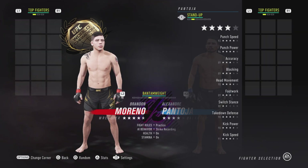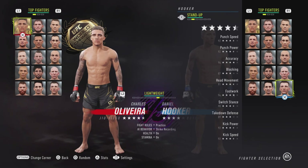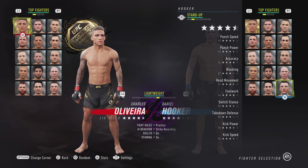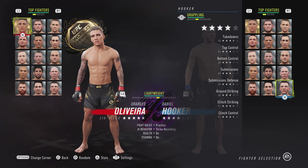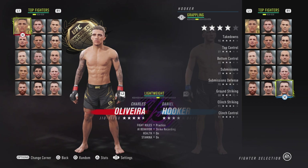Let's get back on track and go to Dan Hooker, the guy right now with the biggest balls in the UFC. His accuracy went up from 93 to 94, his footwork went up from 93 to 94, his kick power went up from 91 to 92, his takedowns went up from 89 to 90, his top control went from 88 to 89, and his clinch striking went from 89 to 92.